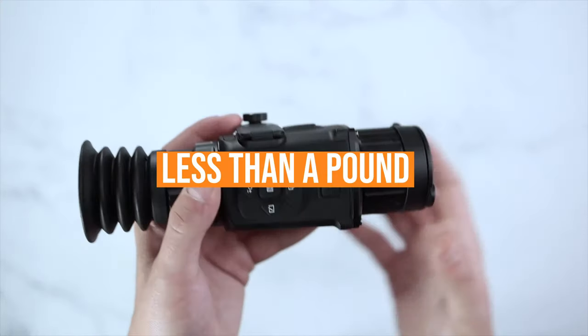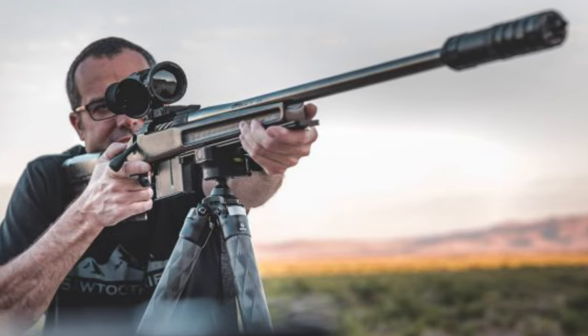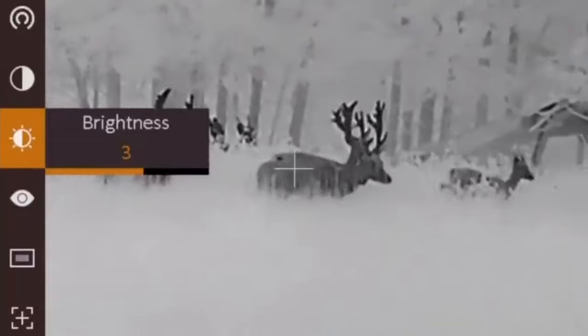The scope weighs less than a pound and is super compact, making it a very intriguing option. It's so tiny, in fact, it can be detached from your rifle and easily be used as a monocle. There are plenty of scenarios in both hunting and patrolling where having this ability creates a significant tactical advantage.